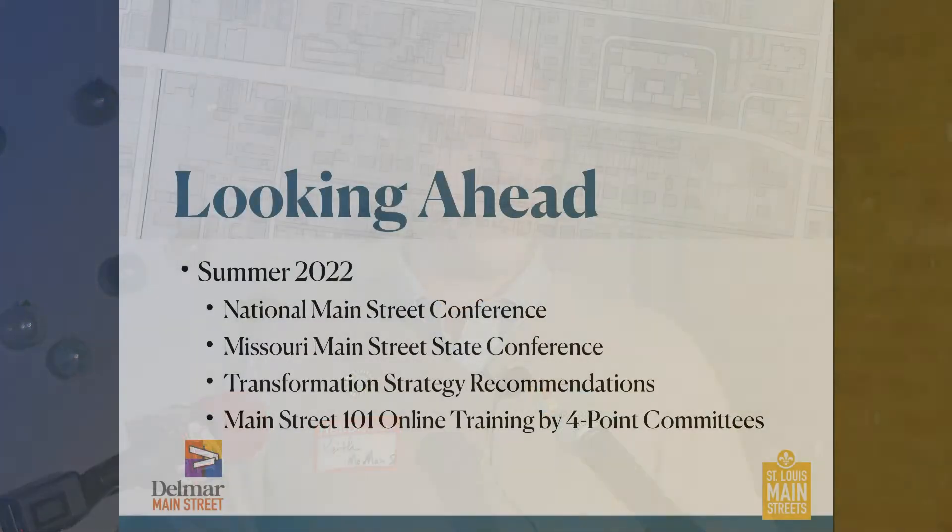This summer we're going to work through some educational components. The National Main Street Conference is in May in Richmond, Virginia — it's always exciting to meet with about 1,500 other Main Streeters from across the country and learn from specialists doing this work nationally. Our state conference is in July — actually the first week of August this year in Kansas City. We're also going to work on that transformation strategy and building the Main Street plan.